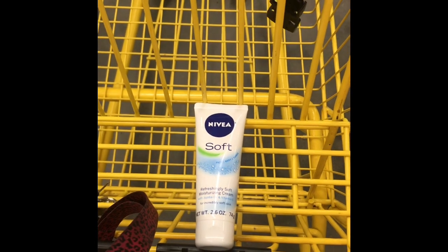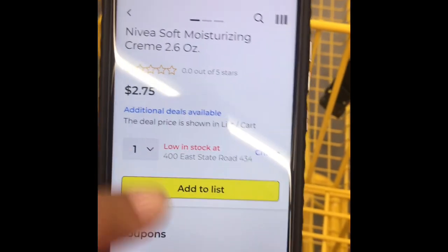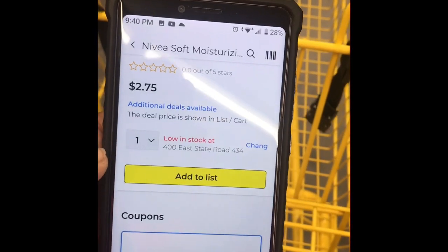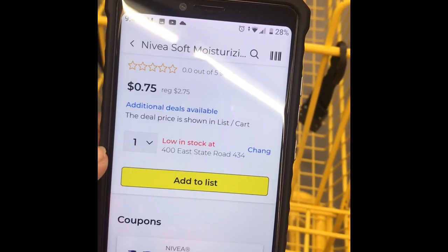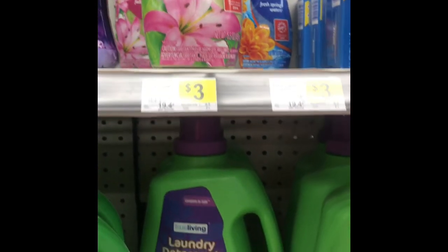I just picked up the Nivea — that's a 2.6 oz. These are normally $2.75, and as you can see the two-dollar coupon does attach, so it's gonna make it 75 cents.